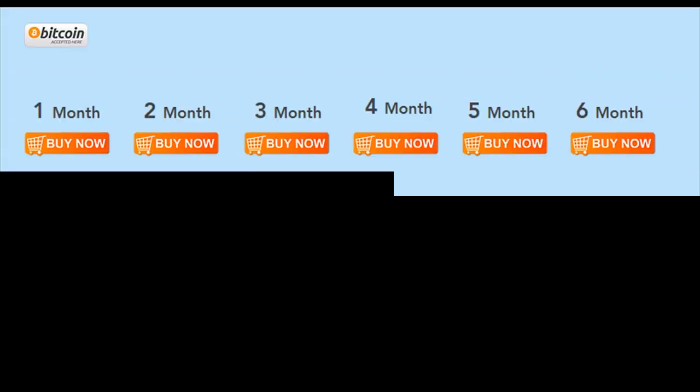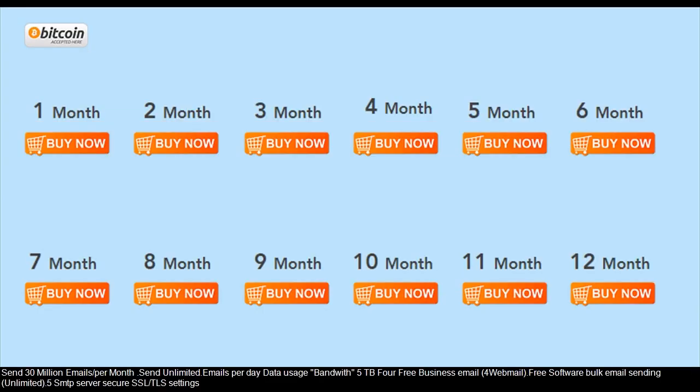Send 30 million emails per month, unlimited emails per day. Data usage bandwidth is 5 terabytes, free. Business email and webmail supported. Free software for bulk email sending, unlimited.